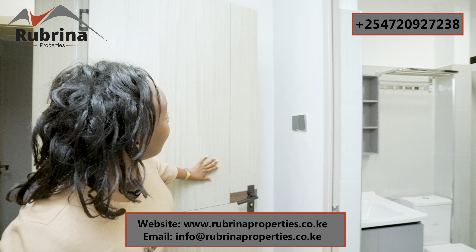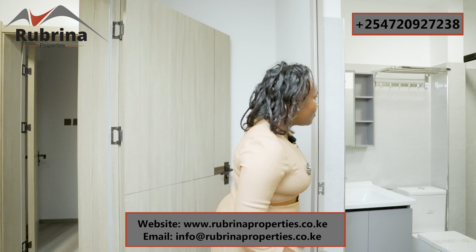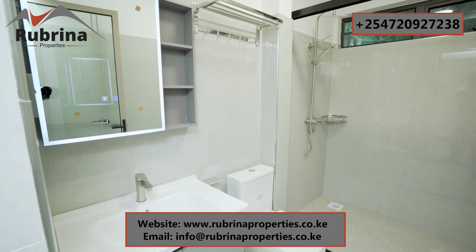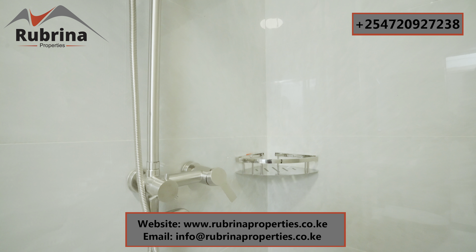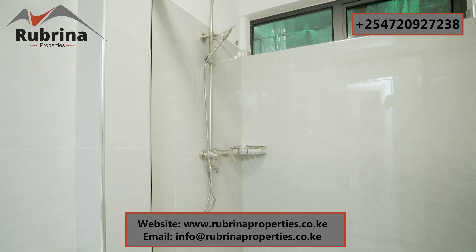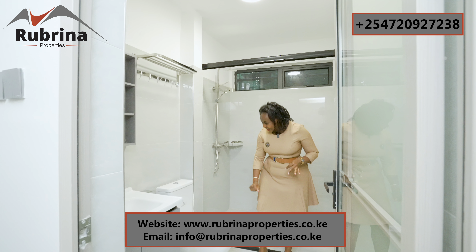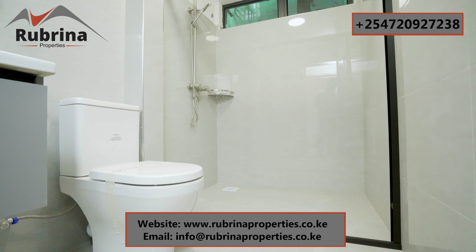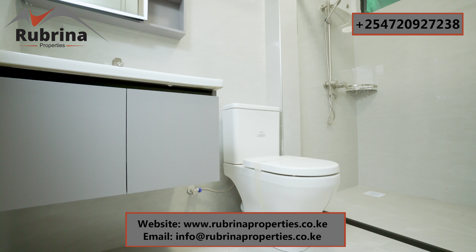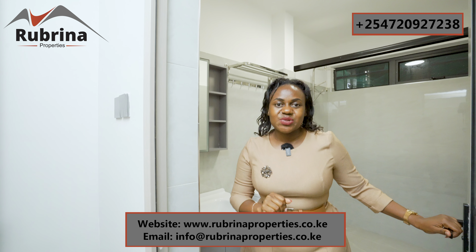The doors are well done — beautiful wooden doors that open all the way. The bathroom is very special — look at the shower cubicle. We're installing the glass here. Tiles are well done with a window. The quality is perfect. There's also a toilet, a sink, and a smart mirror with storage behind it for vanities and towels.